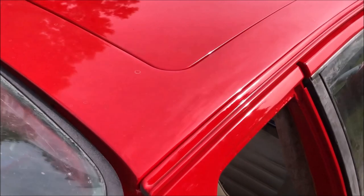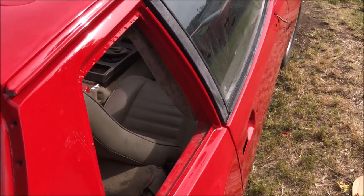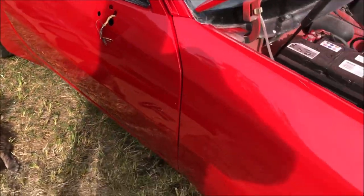Overall the car looks really good. It came with a glass roof when it arrived, but there was another sunroof in the trunk that we had painted. Everything looks good — we need to get some of this residue off the window seals where it was taped up, but that shouldn't take very long.